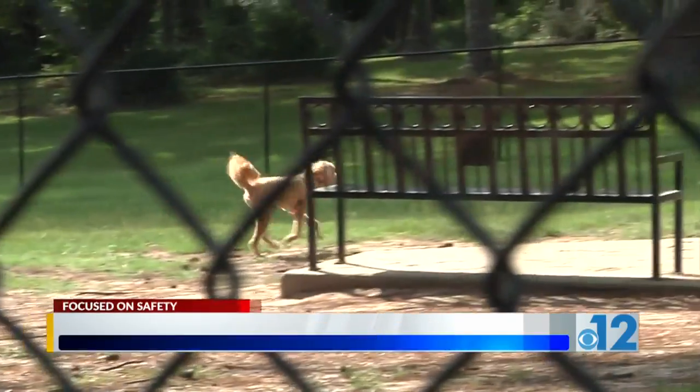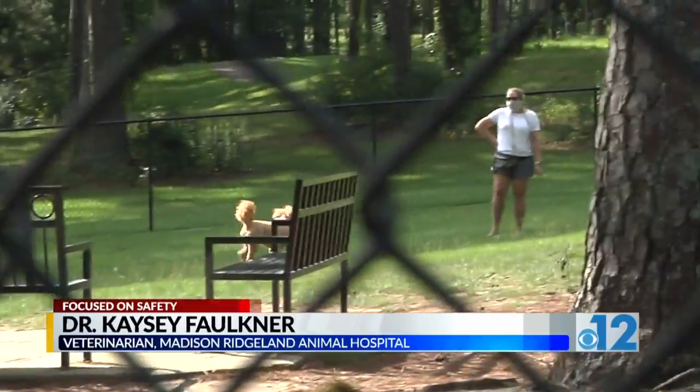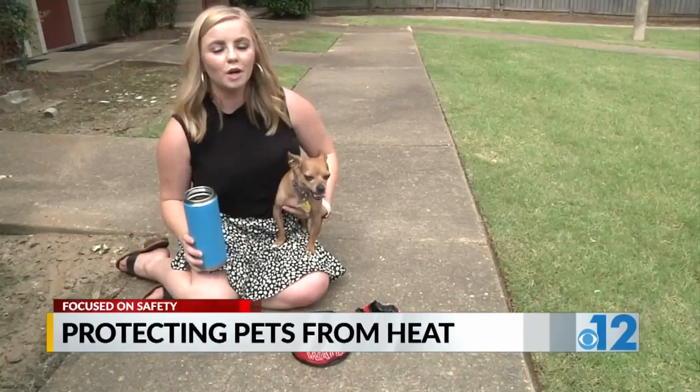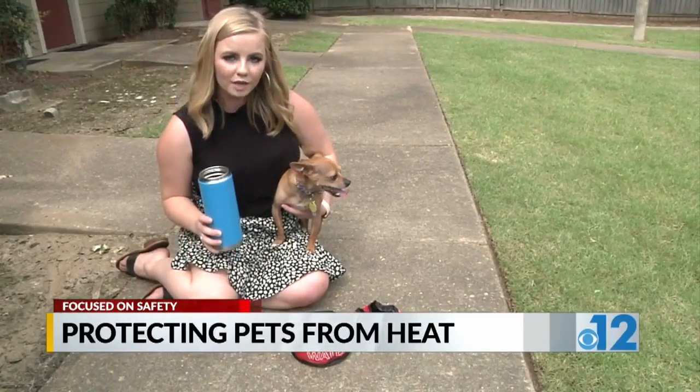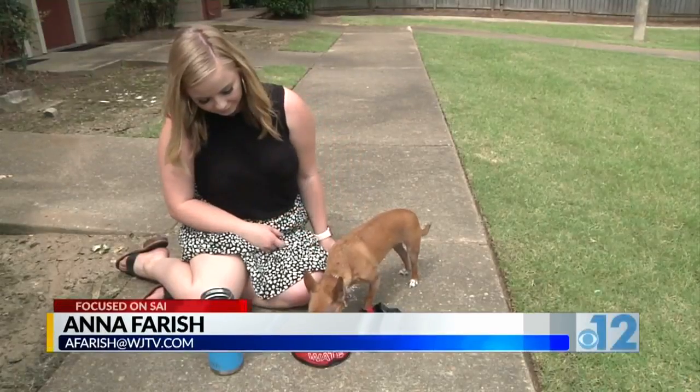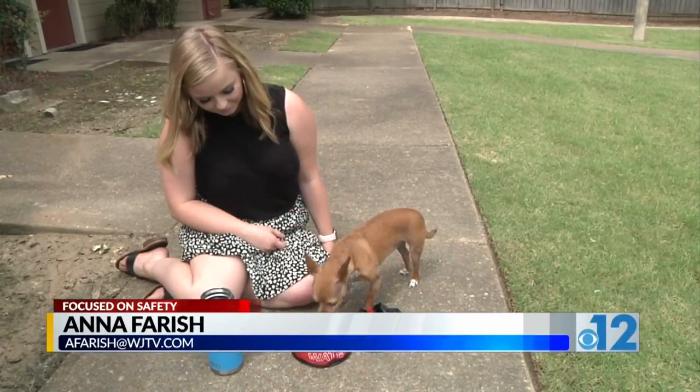Of course, some pets still need to go outside, but when you do, make sure to walk them on the grass or in the shade. And if you are going to be outside, it's important to bring things like a portable bowl and a water bottle so that your dog can stay hydrated. In Ridgeland, Anna Farish, 12 News.